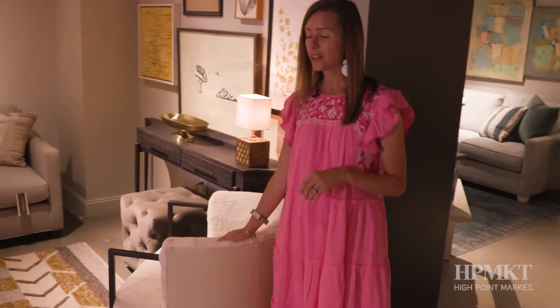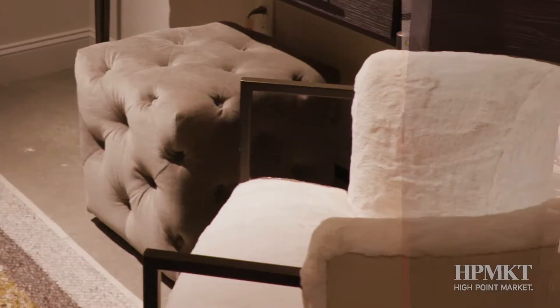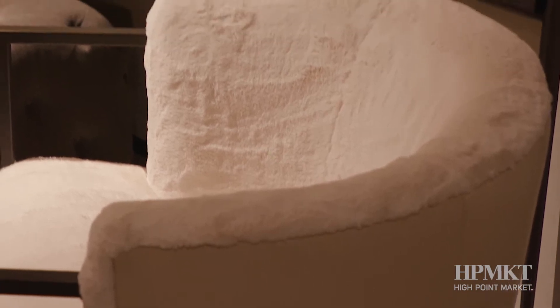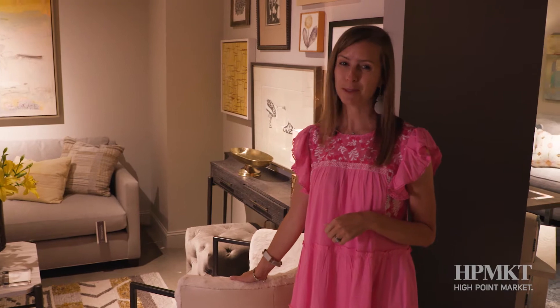This textural element — this is one of my very favorite chairs that Universal does. I've used this in a bedroom design and living room design. This feels so good, and it hugs you, especially in this beautiful faux fur fabric. It's absolutely amazing.